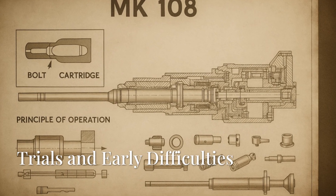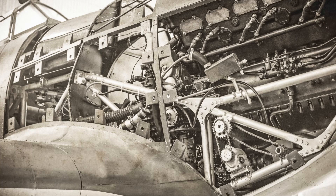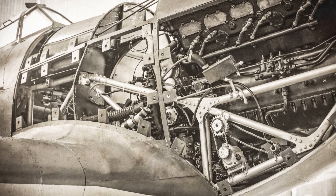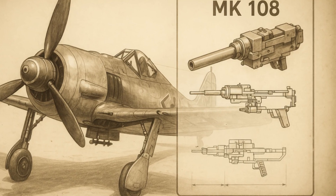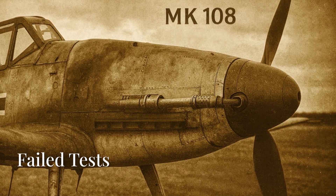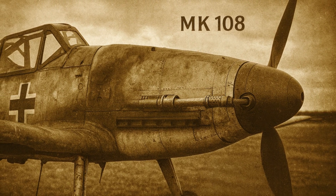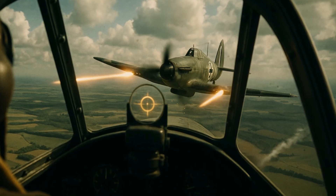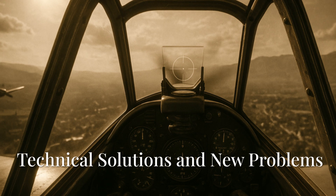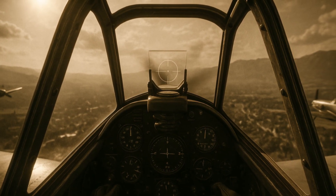Developing the MK-108 was a real challenge for German engineers. Creating a cannon strong enough to pierce heavy bomber armor, yet light enough for a fighter plane, seemed almost impossible. A major hurdle was syncing the firing to shoot through a spinning propeller — any mistake could lead to disaster. The first prototypes mounted on the BF-109 showed terrible results. At best the cannon was wildly inaccurate, and at worst it literally shot off its own propeller blades. The solution came unexpectedly: a young specialist suggested using an electro-pneumatic trigger instead of a mechanical one, which allowed for the necessary precision and synchronization.